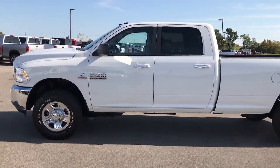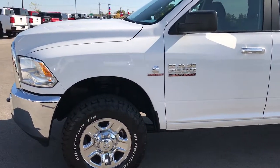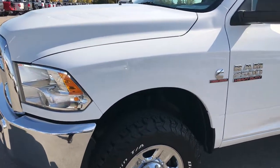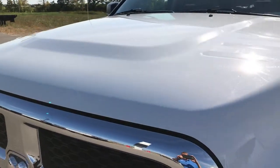This is stock number 9225X, a 2014 Ram 2500 Crew Cab Long Box. This truck has a 6.7 liter Cummins diesel.